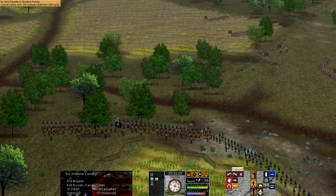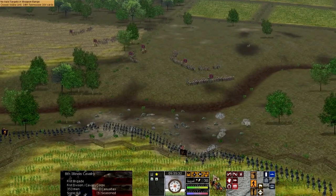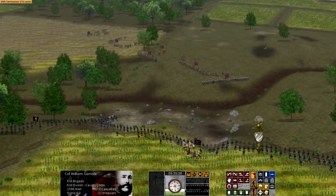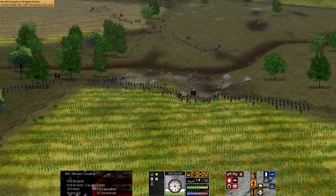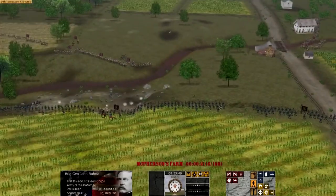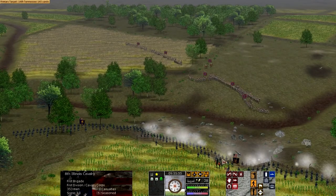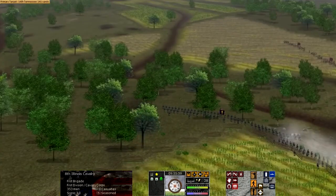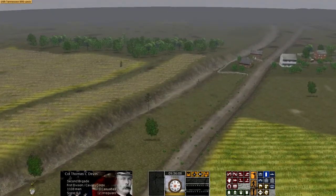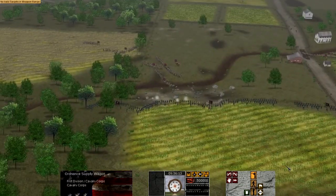On July 1st, around 7:30 a.m., the first shots were actually fired in the battle when the 8th Illinois Cavalry fired at General Heath's troops who were approaching. It took the Confederates about half an hour to form into line of battle and launch their attack on the Union Cavalry. Between roughly 8 and 9 a.m., the Union Cavalry held out against the Confederates, who deployed north and south of the Chambersburg Pike, which led west-east into the town of Gettysburg. The Union troops were slowly beaten back, first taking up positions along Harrow Ridge, being driven back across Willoughby Run, a stream between Harrow Ridge and McPherson's farm.